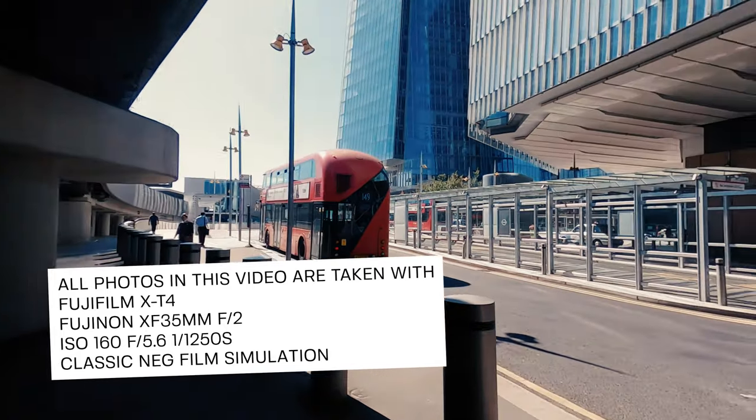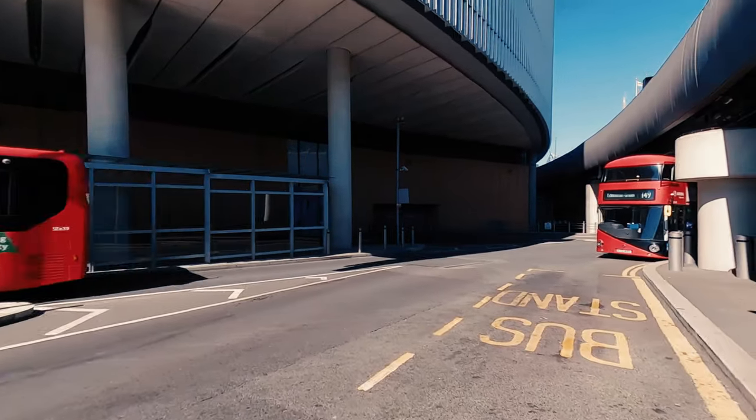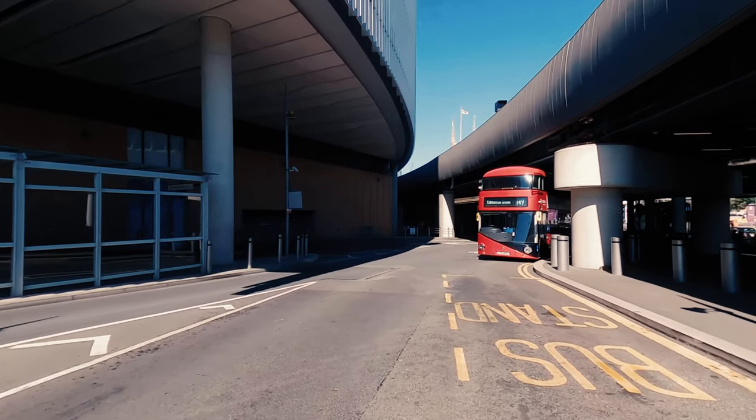I have my Fujifilm X-T4 with me, together with the 35mm f2 lens, which is 50mm equivalent. That's it — let's see what you can get.